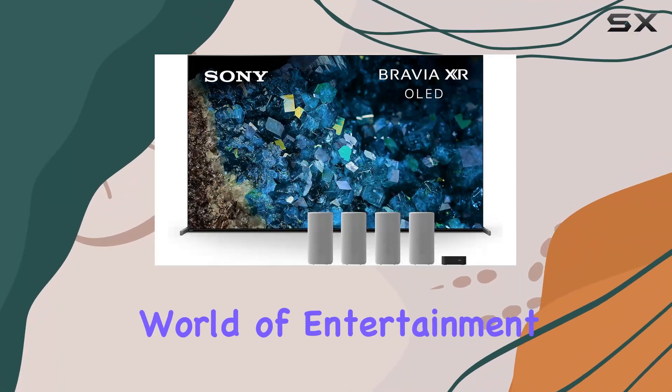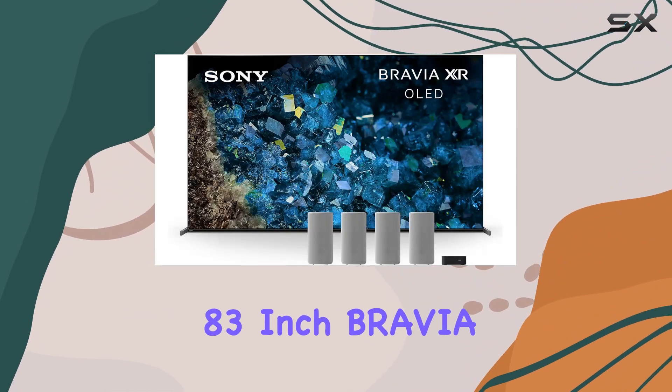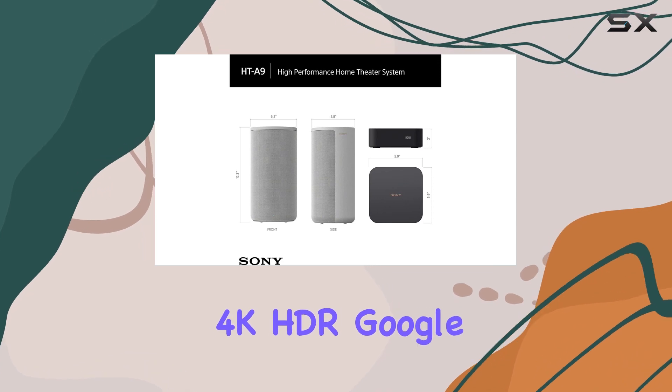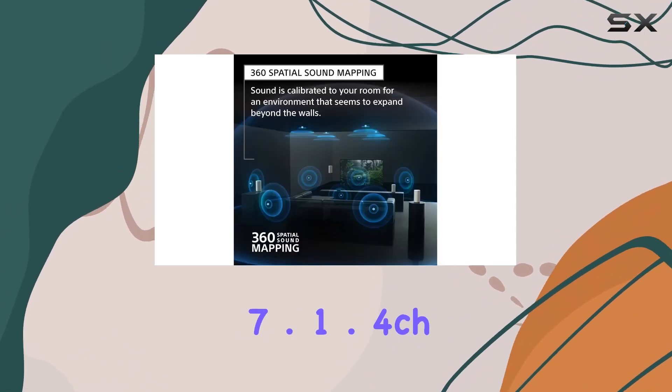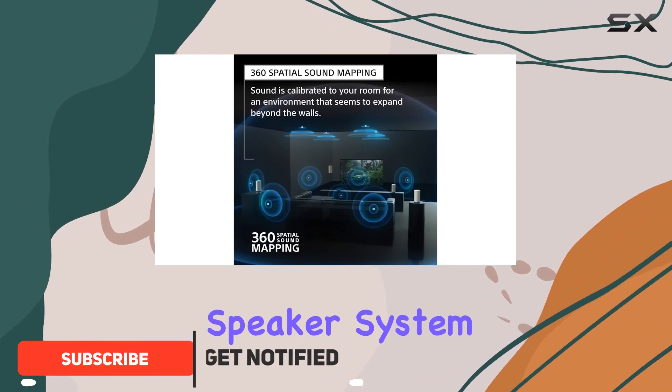Immerse yourself in the stunning world of entertainment with the Sony 83-inch Bravia XR-A80L OLED 4K HDR Google TV and the HT-A9 7.1.4CH Home Theater Speaker System.